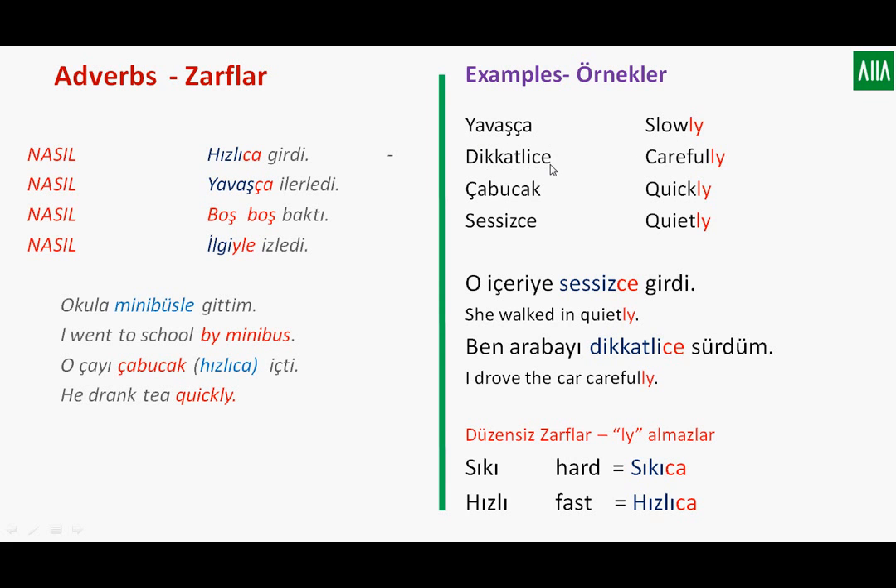Let's see more examples: yavaşça, dikkatlice, çabucak, sessizce. As you see here, normally for regular adverbs in Turkish we use the suffixes ça and ce. But for irregular ones, which do not take such suffixes to describe adverbs, you should learn these separately in the following lessons. Çabucak is one such example.